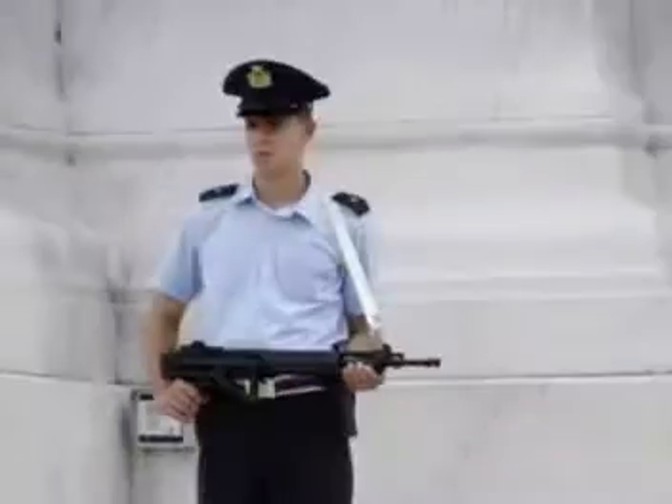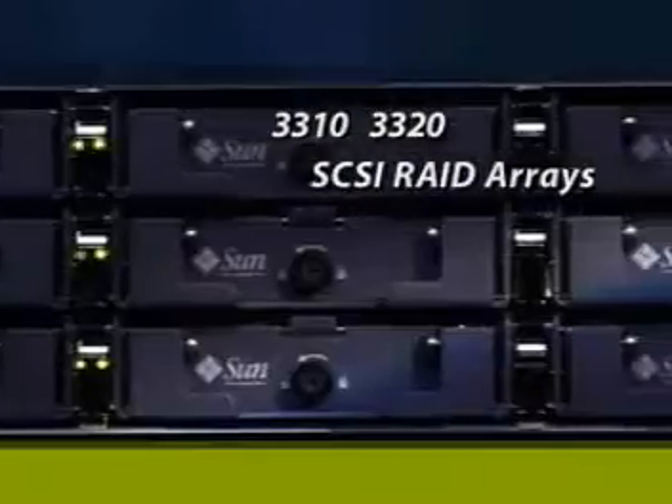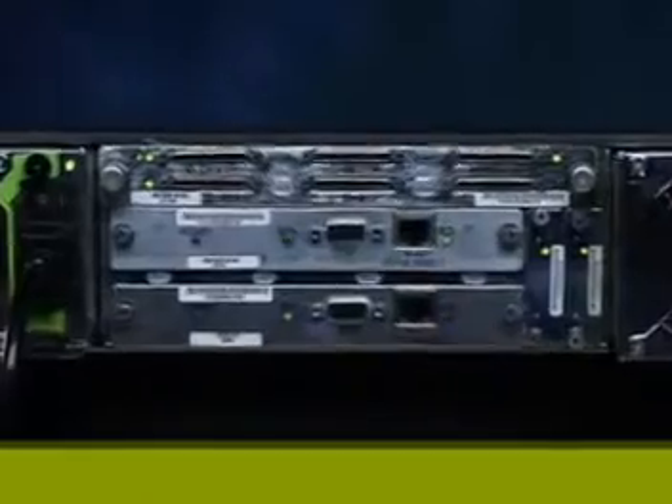For thousands of years, mankind has sought ways to protect that which is valuable. Now with the Sun StoreEdge 3000 family of RAID arrays, that time has come. The StoreEdge 3310 and 3320 SCSI RAID arrays deliver unmatched availability and performance so that you are sure that your data will be there when you need it.